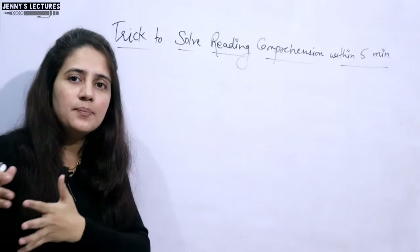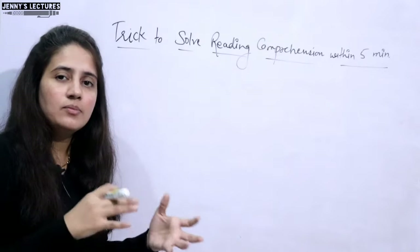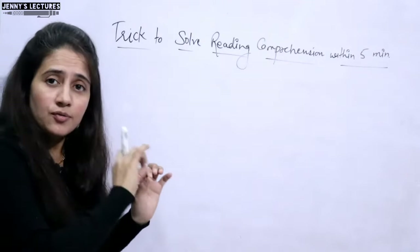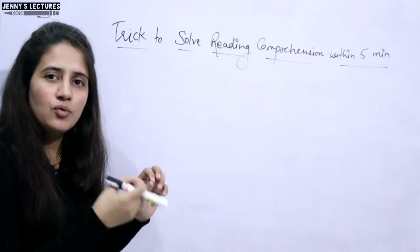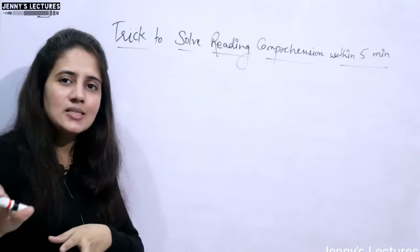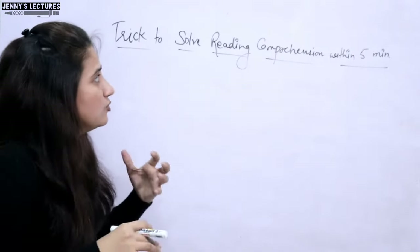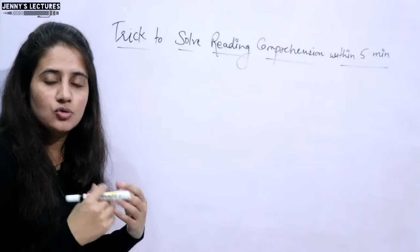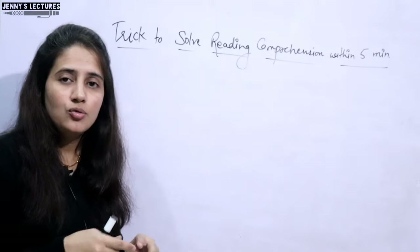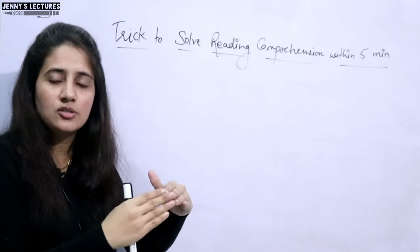Do not solve these questions at the very beginning either, because sometimes you get stuck and it will eat up your time, creating pressure when many questions are left. Instead, in the first pass solve the easy questions — within one minute you can solve those — and then come to reading comprehension. If you are afraid of RC and haven't practiced, you can leave it for the end. But in my opinion, it is one of the easiest and most scoring units in paper one. Two questions will be direct, and you can find the answer in the first three to five lines of the passage.